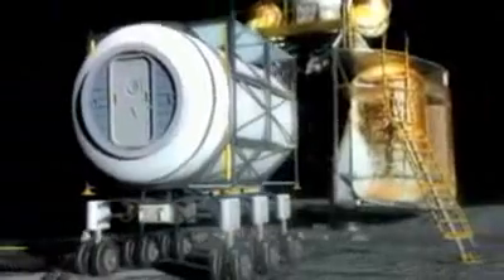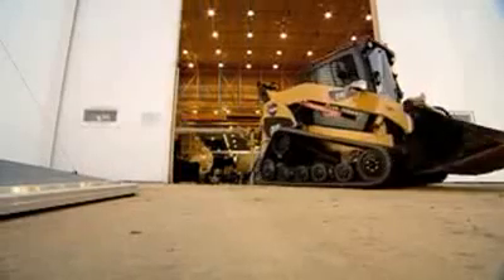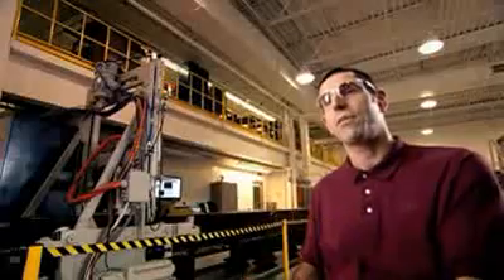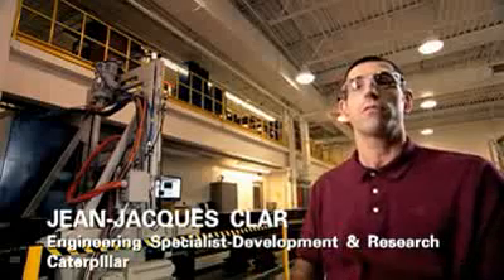What we've done is we've made this partnership with Caterpillar. The first step for us was to provide them with a tele-remote multi-terrain loader, which we were able to deliver to them.